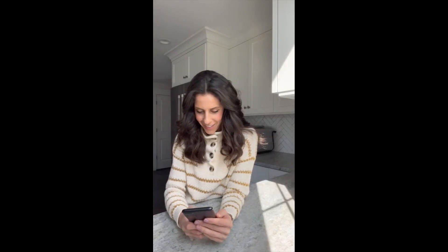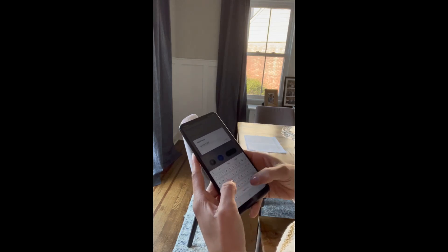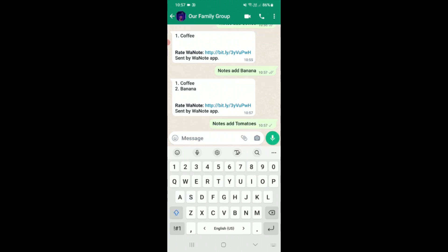This has been such a game changer for our family. We are always so busy and everyone's in different locations. Being able to stay organized and on the same page has been amazing. Even something like grocery shopping has been made simpler — now my family can add what they need. But this doesn't just apply to groceries; it's all types of lists.